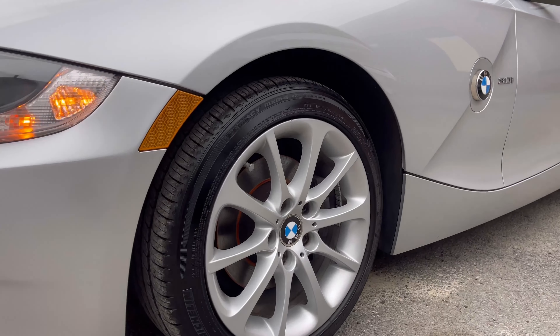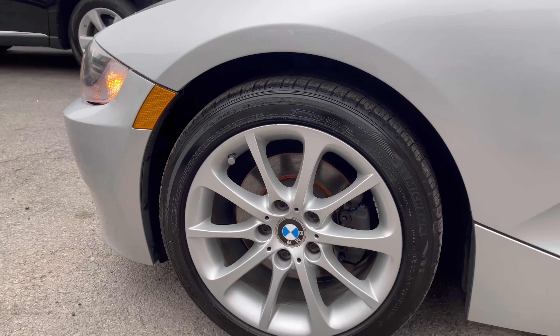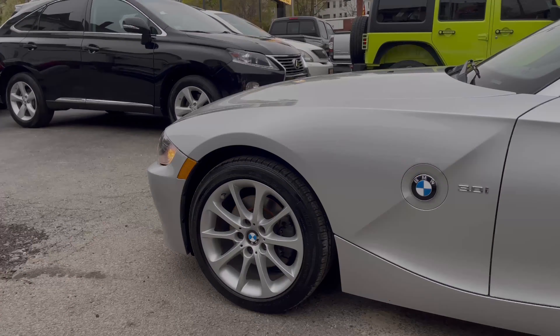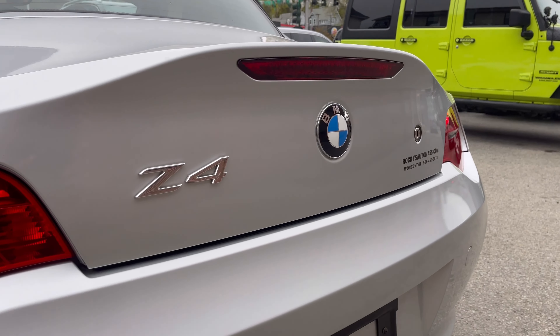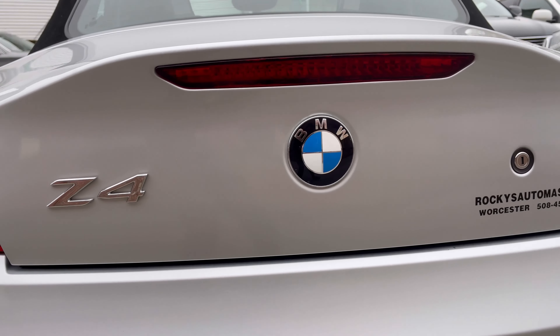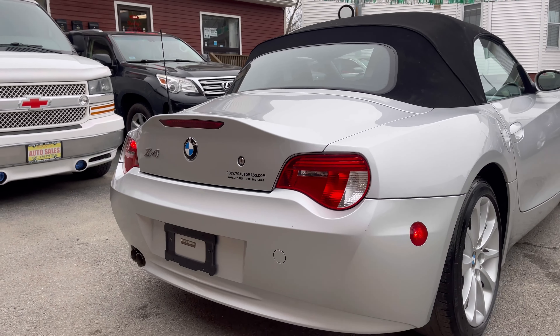Over here we have the wheel — it is so nice, no scratches at all, brakes and tires are very nice. And over here we have the badge, BMW badge 3.0 litre. And over here is the back of the car, Z4 badge as well and BMW badge. That's all for the exterior, let me go to the interior now.